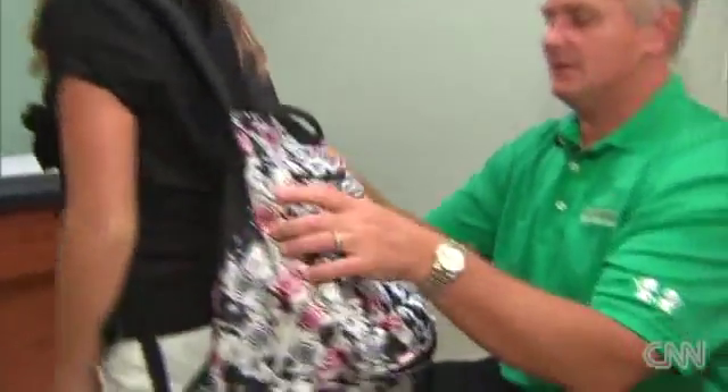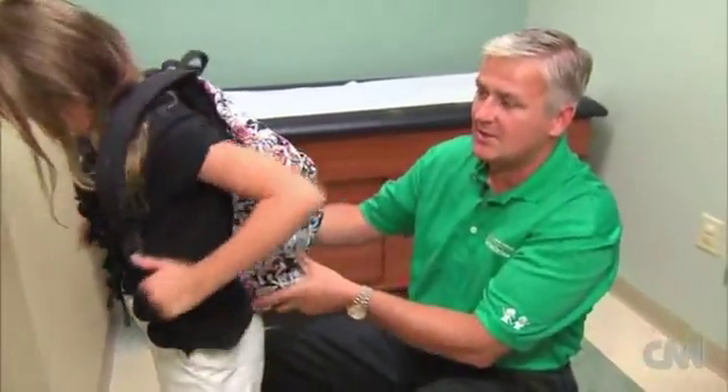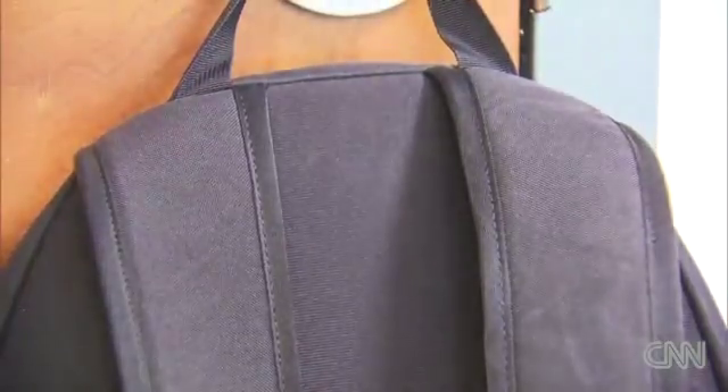Marshall is demonstrating how he advises his own daughter to properly wear hers. The way she has adjusted it, it's way too low. The weight of the backpack should never be any lower than the waistline, so the straps need to be adjusted so the backpack fits high up on her shoulders. The shoulder straps need to be two of them, not just one, and also they need to be wide and padded.